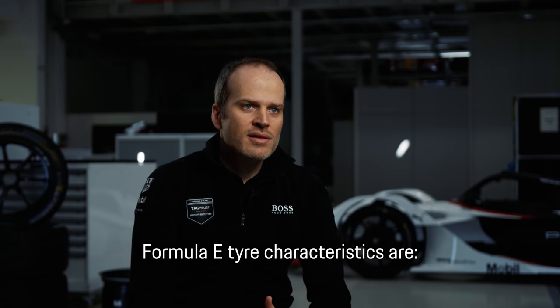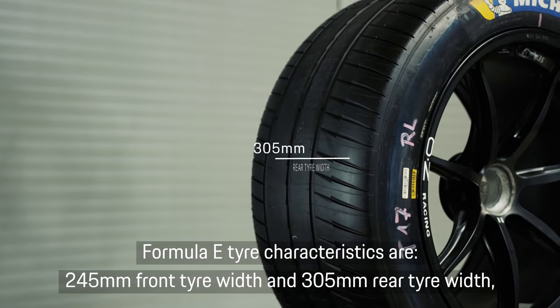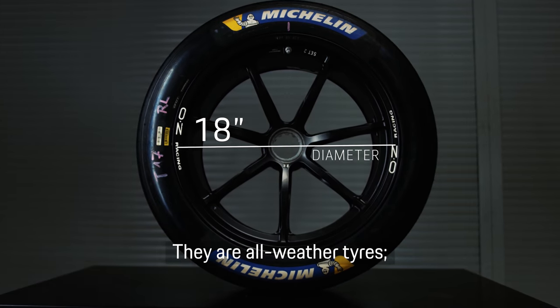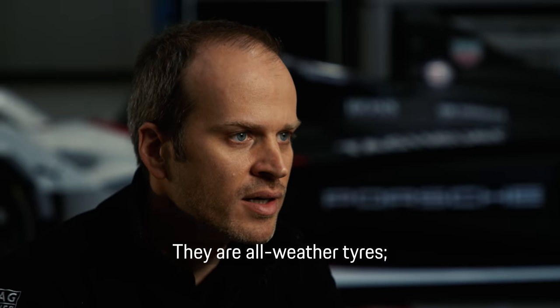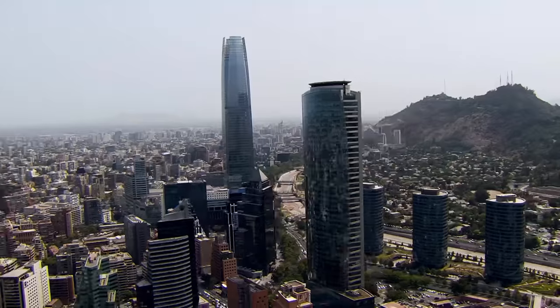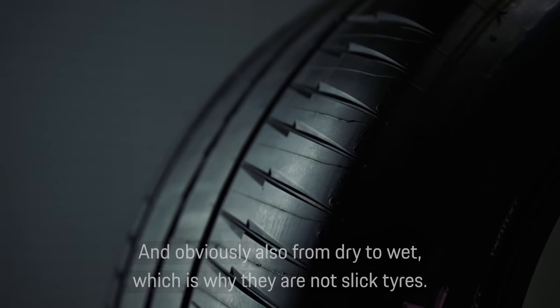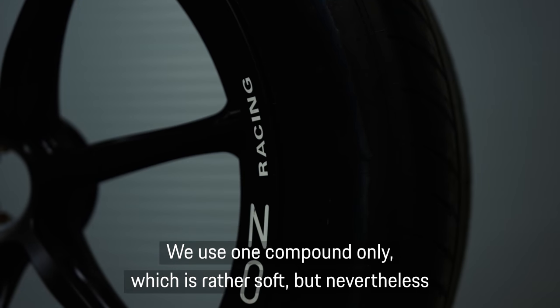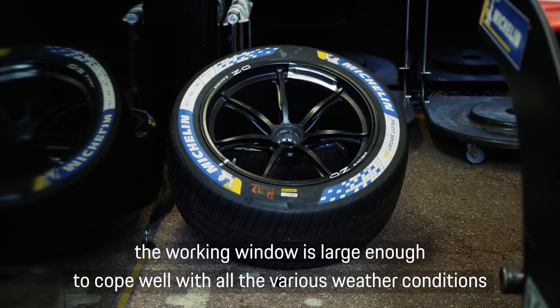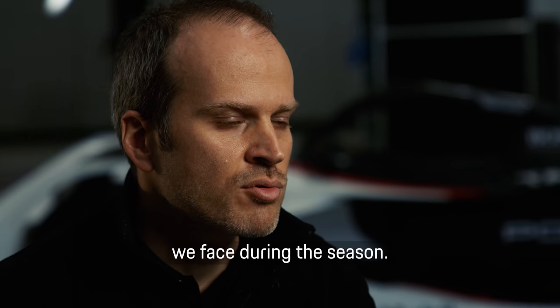Formula E tire characteristics: they are 245 millimeters front tire width and 305 millimeters rear, 18 inches diameter, and they are all-weather tires, which means they have to cope from very cold to very hot conditions since we race around the globe, and also from dry to wet, which is the reason why they are not slick tires. It's one compound only, which is rather soft, but nevertheless the working window is large enough to cope well with all various weather conditions we face during the season.